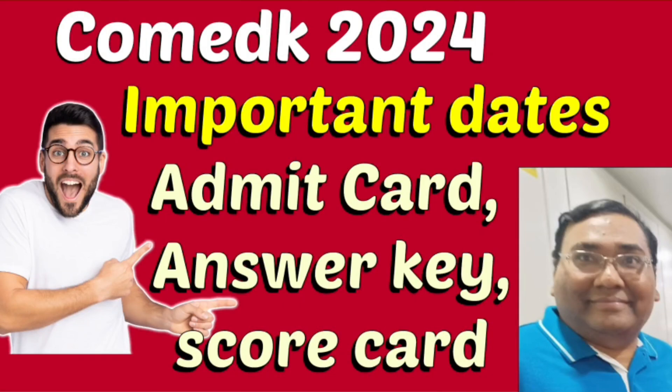Hello friends, good morning, good afternoon, good evening. This is a very important update about COMEDK 2024 and important dates for admit card download, answer key, scorecard, and all other important details which I am going to cover in this particular video.